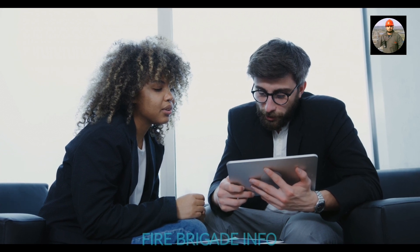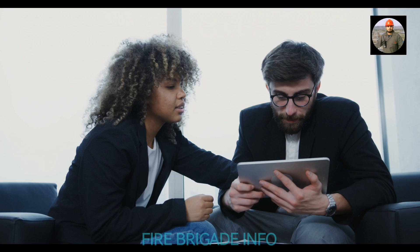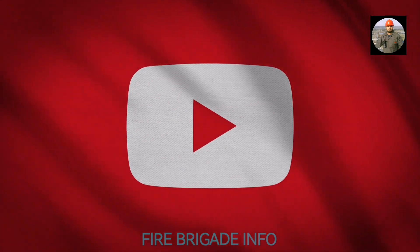Ladies and gentlemen, thanks for watching, subscribing, and sharing. Thanks for being here and helping to make this YouTube channel — this thing we do — all possible.